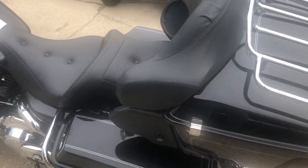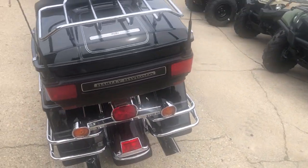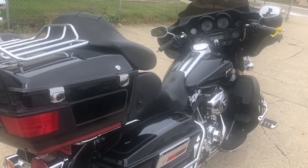You can own it for $74.99. Got about 50 other Ultra Classics in stock right now. If you're looking for one, give us a call at 810-648-9500.